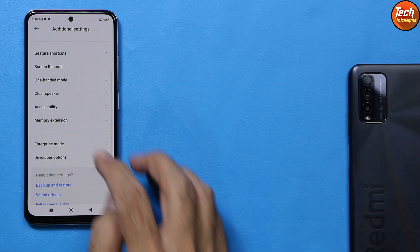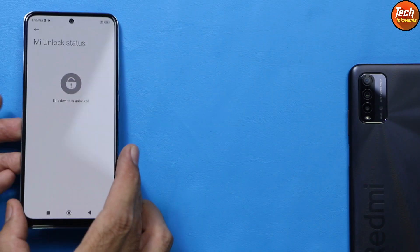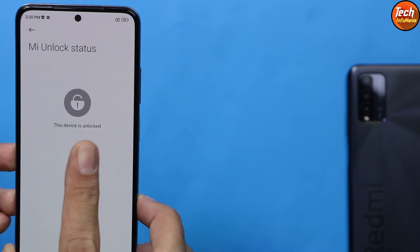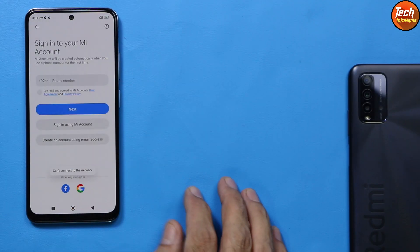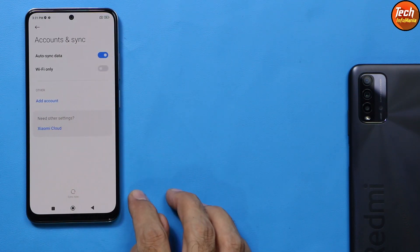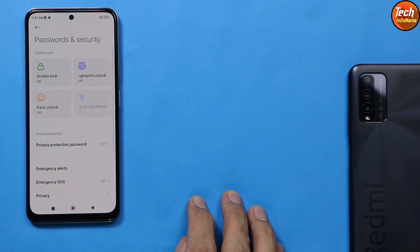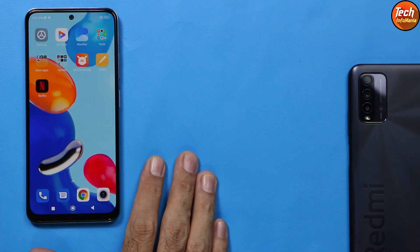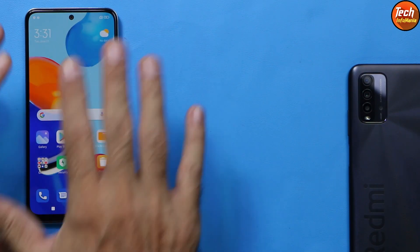Go to Additional Settings, Developer Options, and check the Mi Unlock Status — the device must show as unlocked. If you are using a Mi account, sync it once then remove it. Also sync your Google account once and remove it. Go to Password & Security and turn off the lock screen password. That is all you need to do before proceeding with the flashing method.